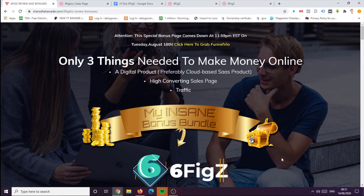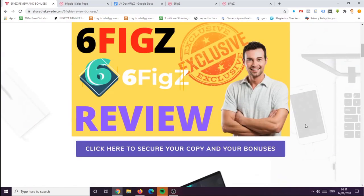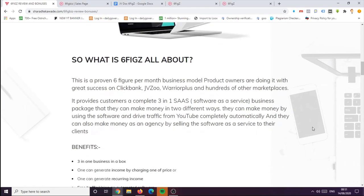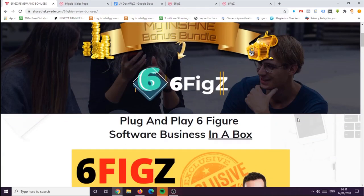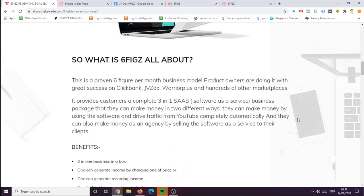So first we will see what SixFigZ is all about. SixFigZ is a proven six-figure per month business model. Product owners are doing it with great success on platforms called ClickBank, JVZoo, Warrior Plus, and hundreds of other marketplaces. It provides customers a complete three-in-one SaaS — software as a service — business package that lets them make money in two different ways: by using the software to drive traffic from YouTube completely automatically, and as an agency by selling the software as a service to their clients.